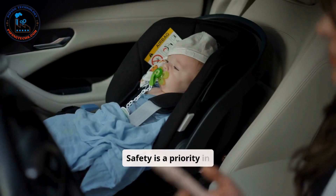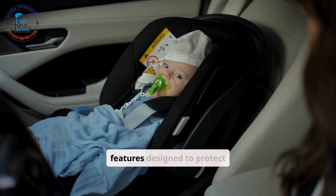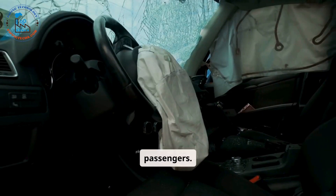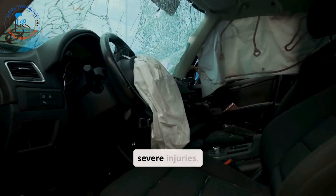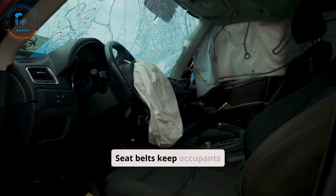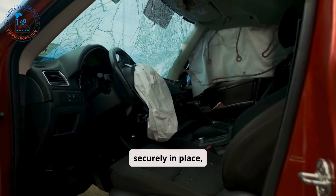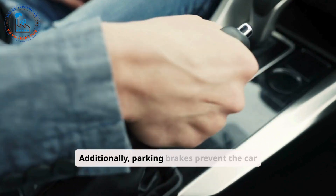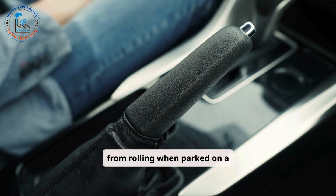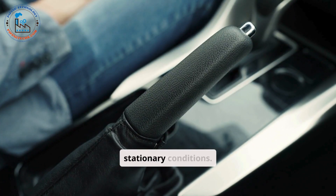Safety is a priority in modern cars, with various features designed to protect passengers. Airbags deploy during collisions to cushion and protect passengers from severe injuries. Seatbelts keep occupants securely in place, reducing the risk of harm in an accident. Additionally, parking brakes prevent the car from rolling when parked on a slope, ensuring safety in stationary conditions.